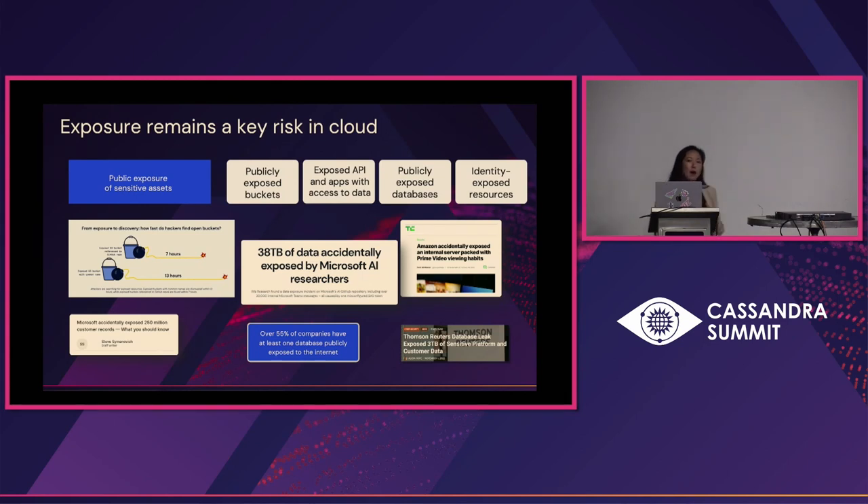So let's talk about the anatomy of a cloud attack. Exposure is still the key risk in cloud — everything is born with an IP address, so exposure is incredibly simple and there are a lot of different ways it can happen. A publicly exposed bucket, for example: our research found that if you expose an S3 bucket and reference it in a GitHub repo, from the time it's published and exposed, it's really a matter of seven hours until it's taken advantage of — a little longer at 13 hours if you don't expose it via GitHub, but still incredibly short.